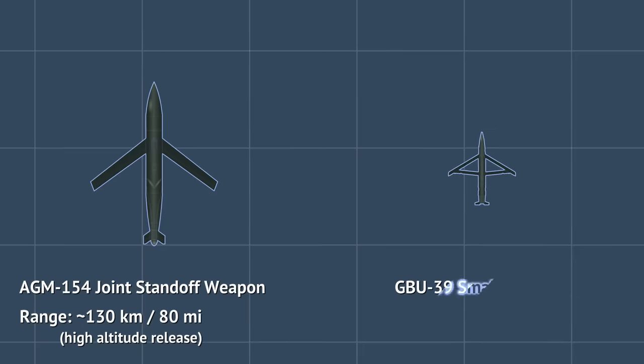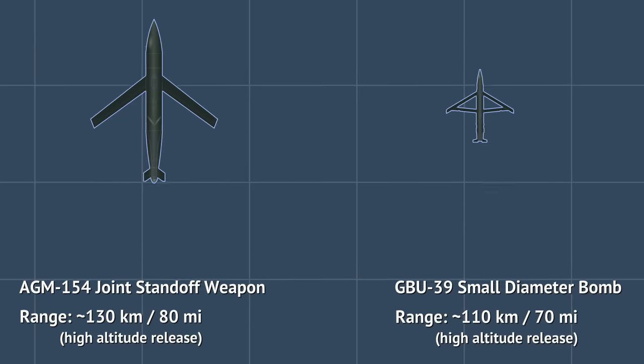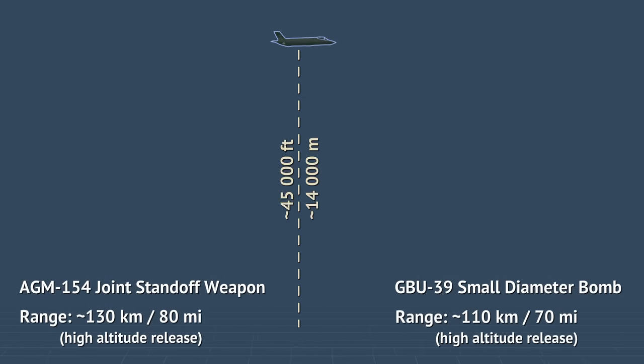US small diameter bombs are usually credited with a 110-kilometer range, meaning some 70 miles, though launch parameters can modify that. Those are all pretty impressive ranges, but they're not that strange, knowing it takes a high-flying plane — usually up at 45,000 feet or so — to actually achieve those.